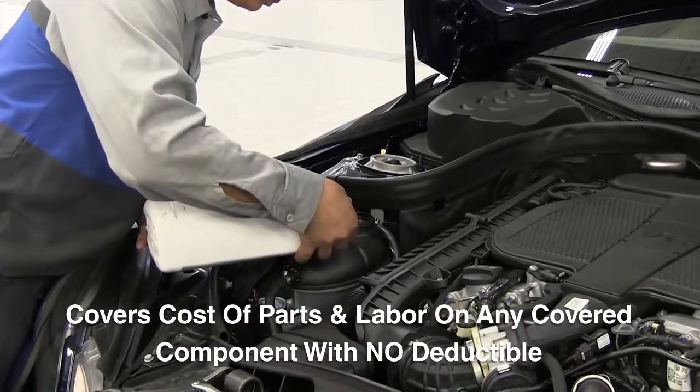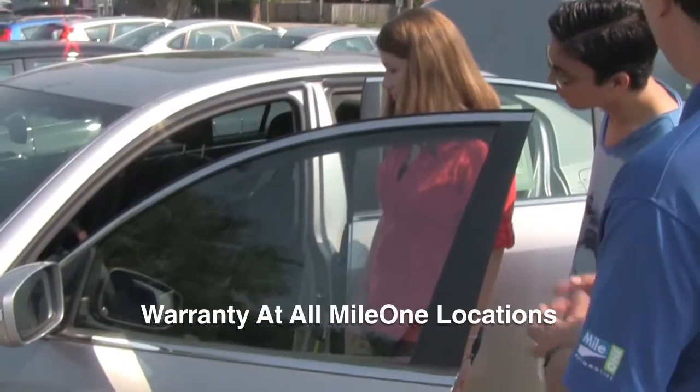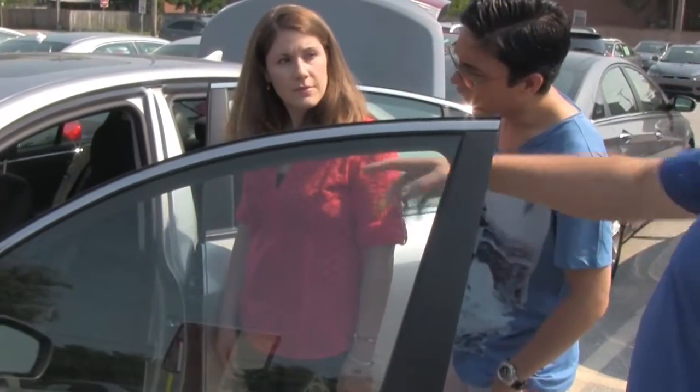No deductible applies. No matter what Mile One location you buy from, any of our locations perform warranty service. This means you get service coverage available across 50 states and Canada.